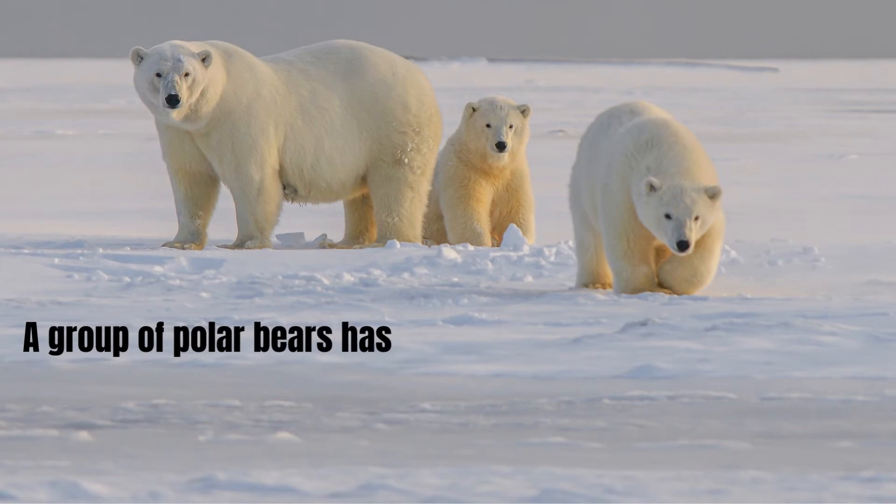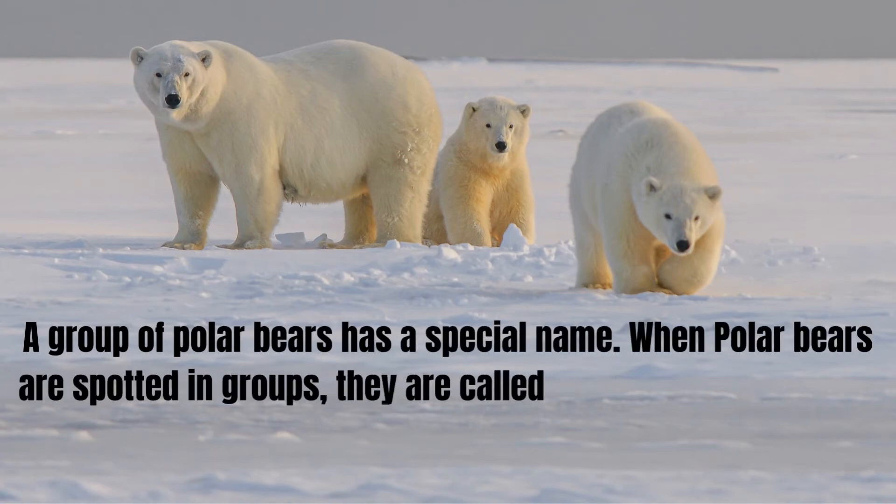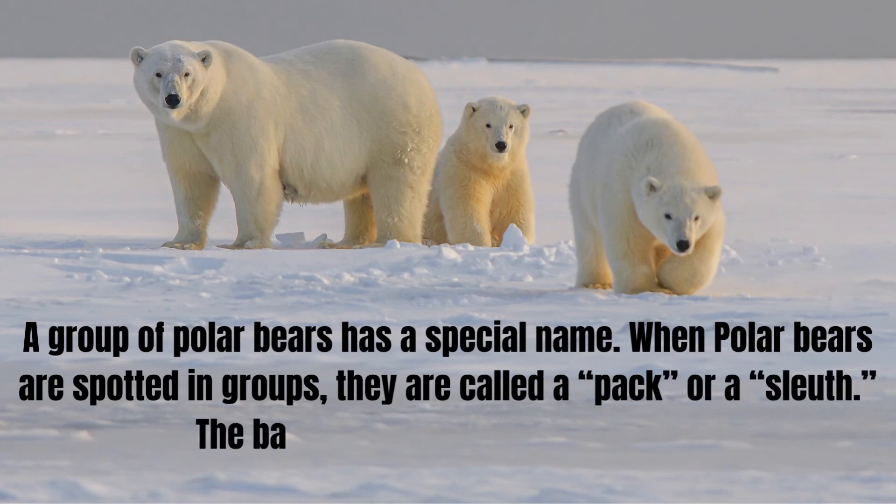A group of polar bears has a special name. When polar bears are spotted in groups, they are called a pack or a sleuth. The baby polar bear is called a cub.